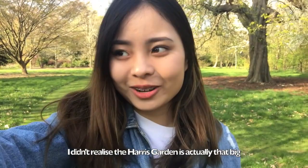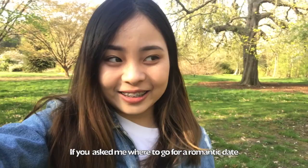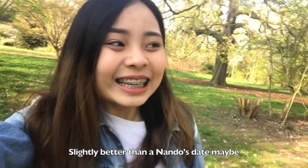I didn't realize the Harvest Garden is actually that big. Look at the trees and the grass behind me — I feel like this is the Reading version of Hyde Park. And if you ask me where to go for a romantic date in Reading, I think this would be a good place.